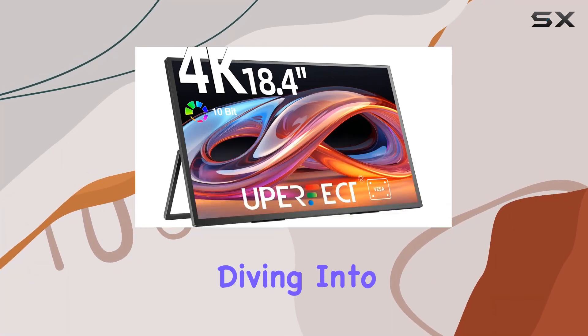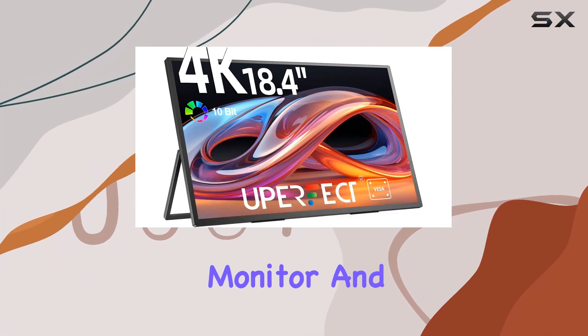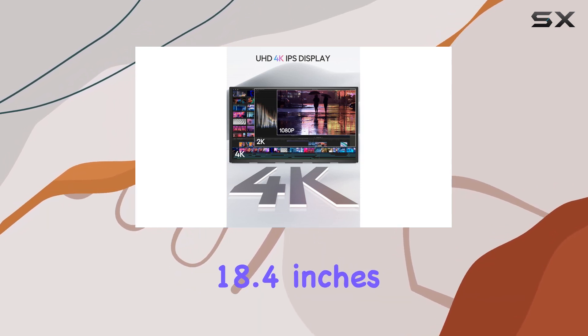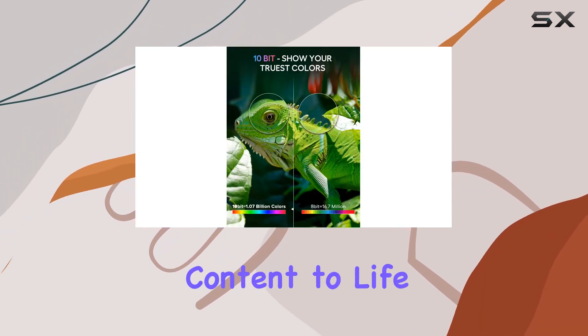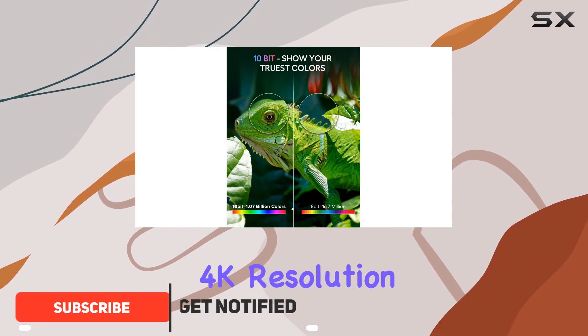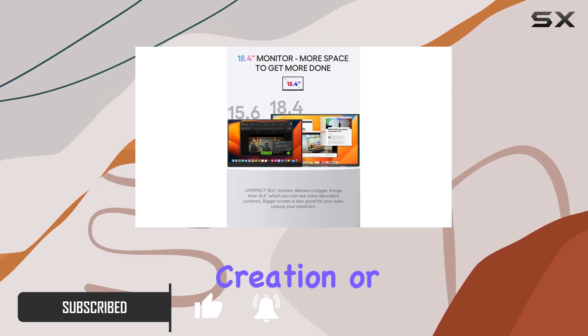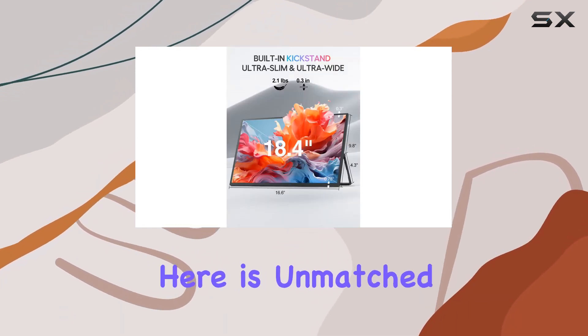Hey everyone, today we're diving into the Uperfect 4K Portable Monitor, and let me tell you, it's a visual powerhouse. At 18.4 inches, this screen brings your content to life with stunning 4K resolution and 10-bit color depth. Whether you're into detailed content creation or immersive gaming, the clarity here is unmatched.